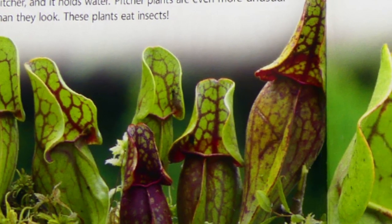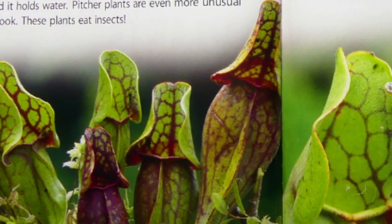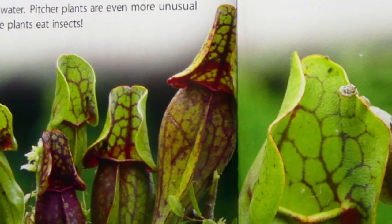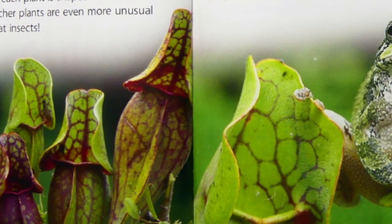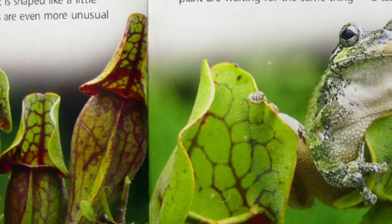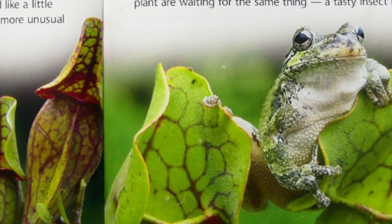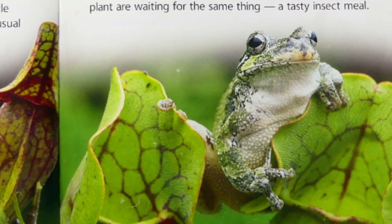Pitcher plants poke up through the damp ground. They are called pitcher plants because each plant is shaped like a little pitcher and holds water. Pitcher plants are even more unusual than they look. These plants eat insects. Sometimes, a frog visits a pitcher plant. Both the frog and the plant are waiting for the same thing — a tasty insect meal.